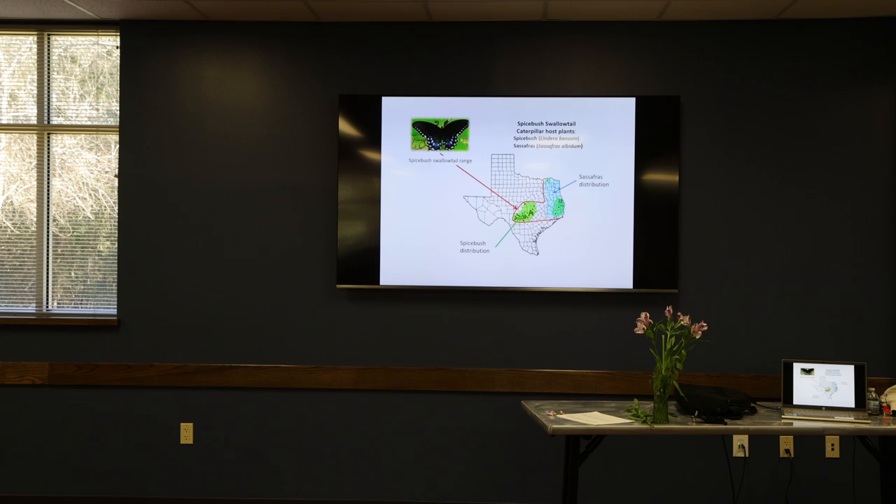If you don't have one of those plants, you won't have that butterfly. Or if you see it, it will just be an occasional visitor flying in from somewhere else. So if you want to have that one in your yard, plant the Spicebush.